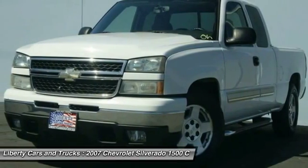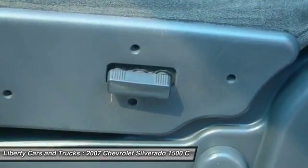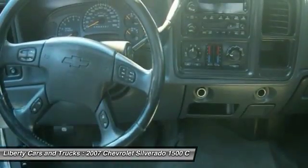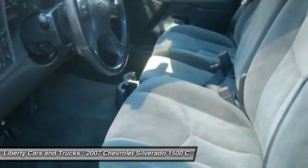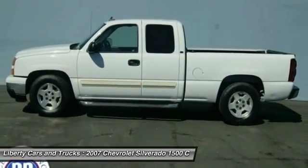Here are some of this vehicle's great options: leather wrapped steering wheel, dual airbags, power steering, air conditioning, front center armrest, CD player, power door locks, rear window defroster, power windows, security system.